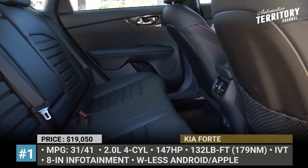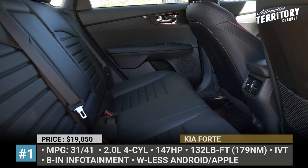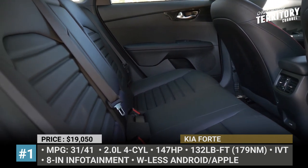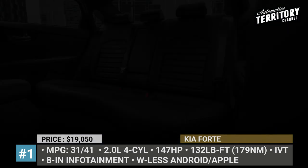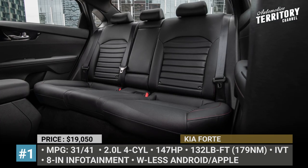Lastly, if you do not mind throwing in an extra grand, the GT Line guarantees an even sportier look, synthetic upholstery, dual-zone climate control and a new 10.25-inch infotainment with navigation.